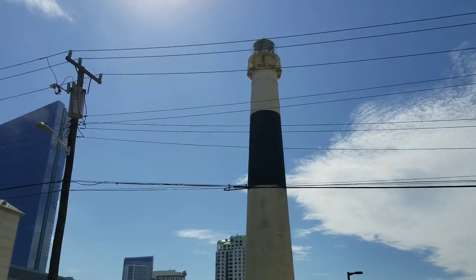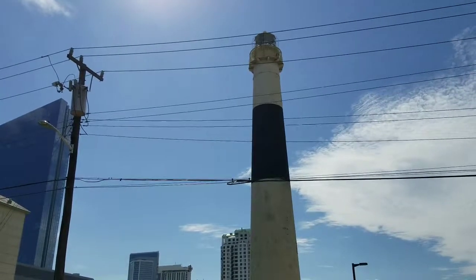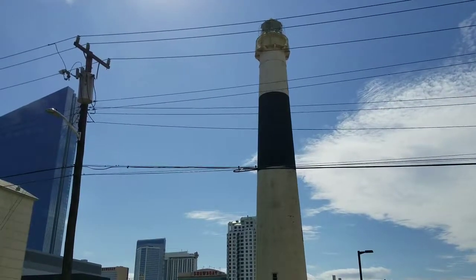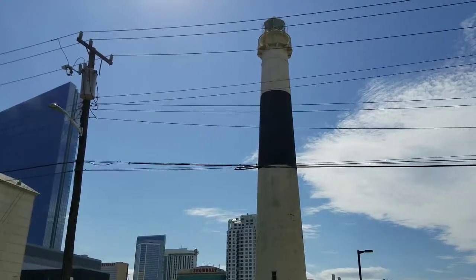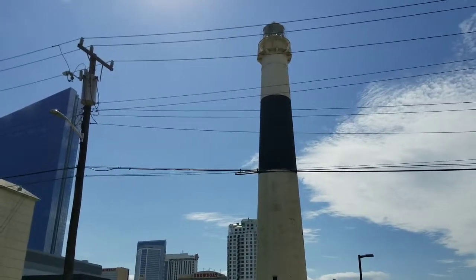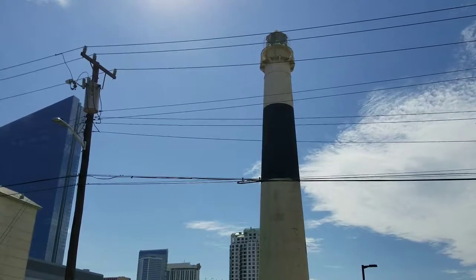What's up everyone, Movie Maniac here. I'm in Atlantic City, New Jersey, in front of the Absecon Lighthouse. Here are some fun facts: it was first lit on January 15, 1857. This is New Jersey's tallest lighthouse at 171 feet tall, and the third tallest masonry lighthouse in the US. The lighthouse has a total of 240 steps, with visitors able to climb 228.